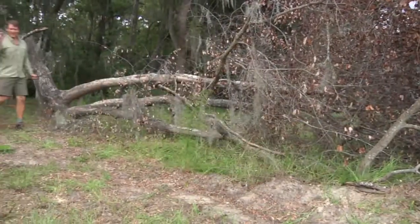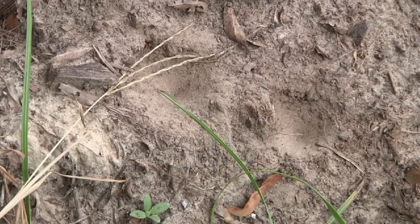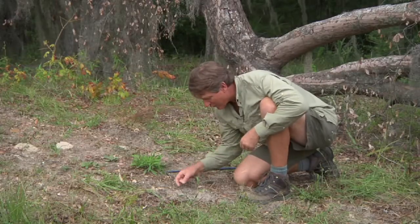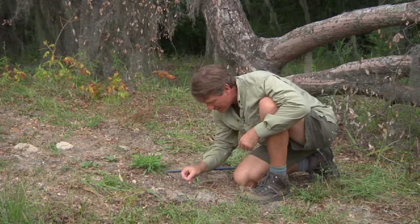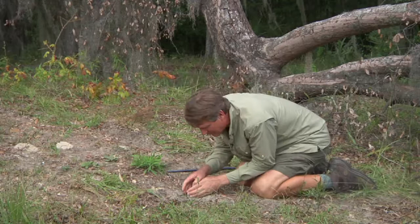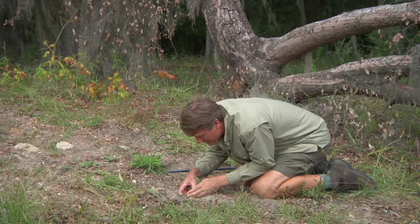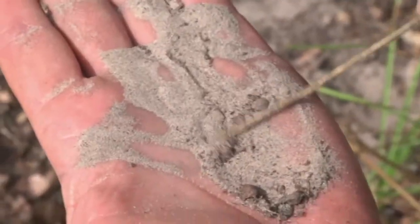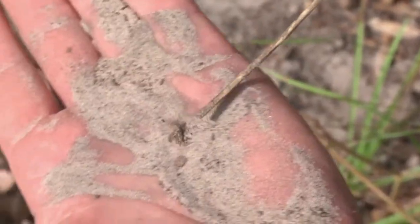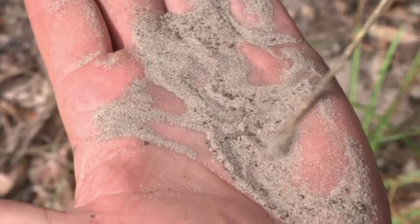The ground is littered with these little tiny pits, and these pits are actually evidence of one of our really common insects. I'm going to dig one of these up and see if somebody's in there. Sure enough — I'm going to sift through the sand. There he is. This is an antlion.